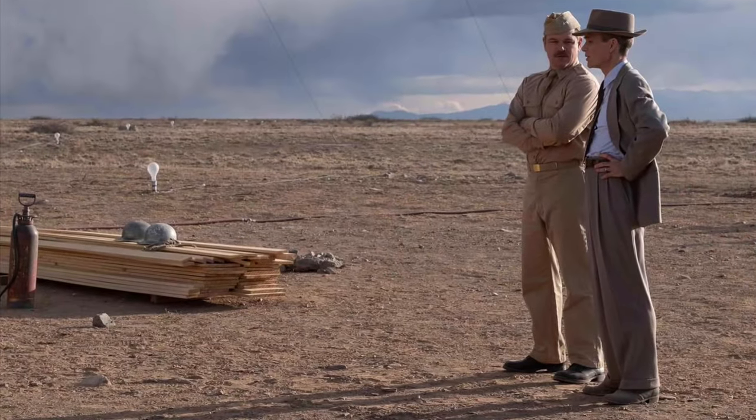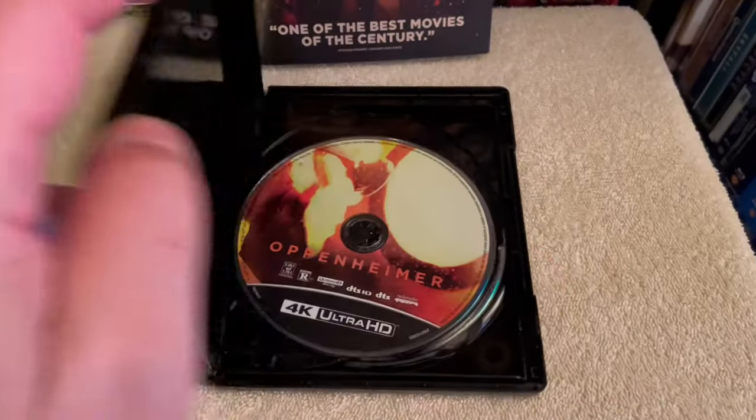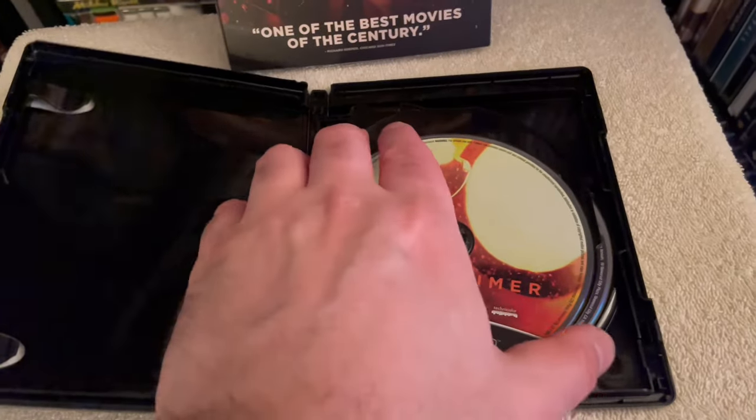Sure, there are some light moments of softness during the non-IMAX scenes, but it's so minor that I won't even lower my rating on it. This is a pristine presentation and fans of the film are going to be pleased.